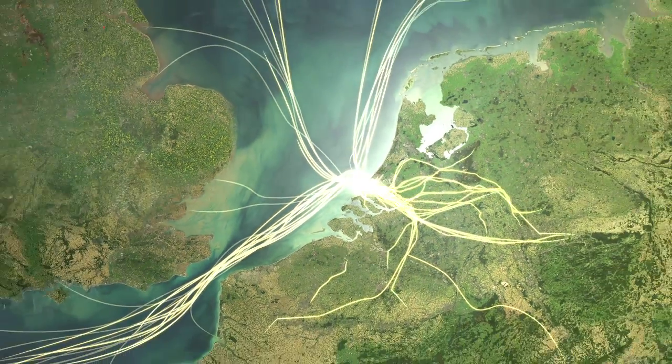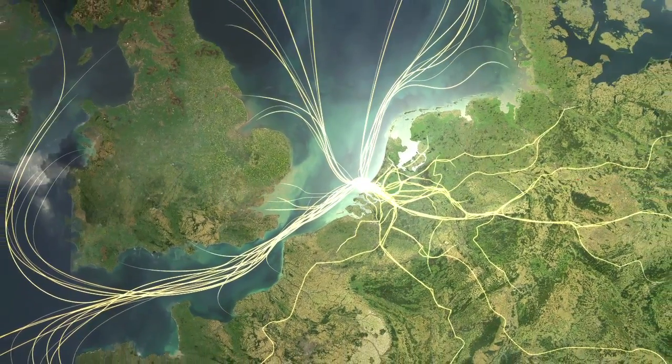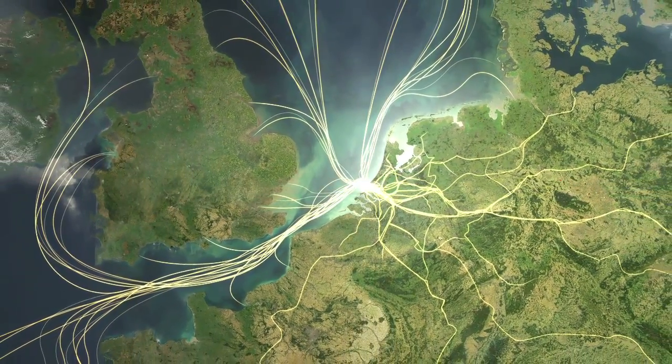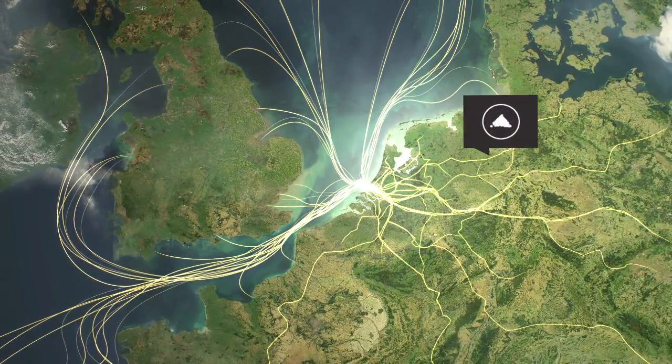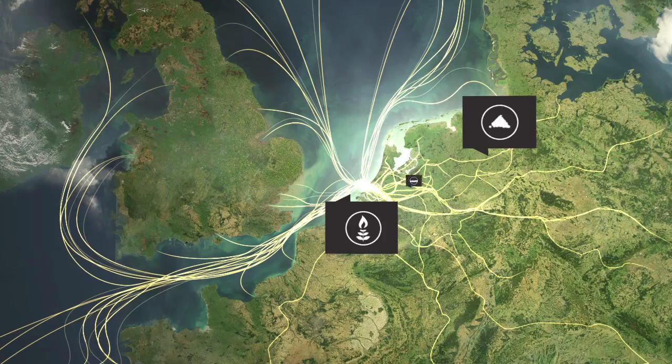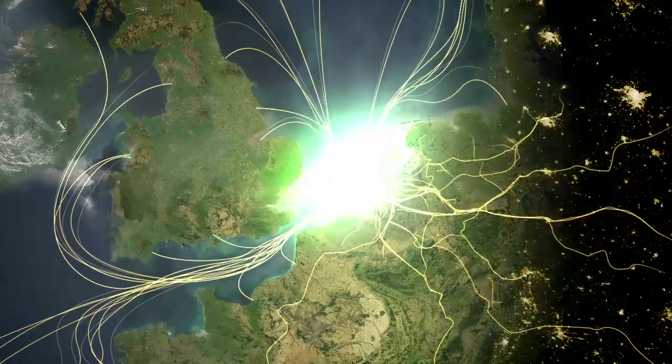The Port of Rotterdam is the largest gateway to Europe and one of the world's most important hubs for cargo flows. Almost half of that cargo consists of energy — an endless movement of flows of coal, biomass, liquefied natural gas, residual heat and captured CO2.